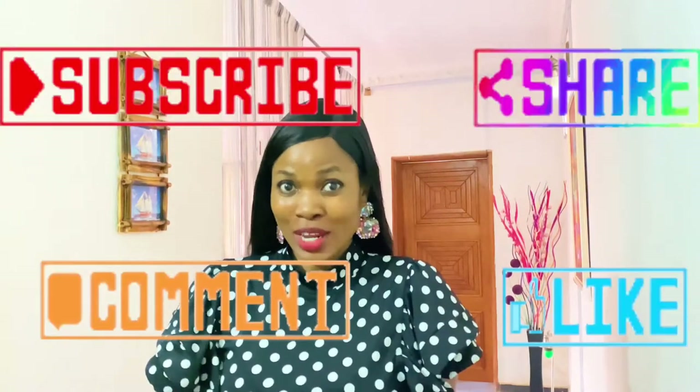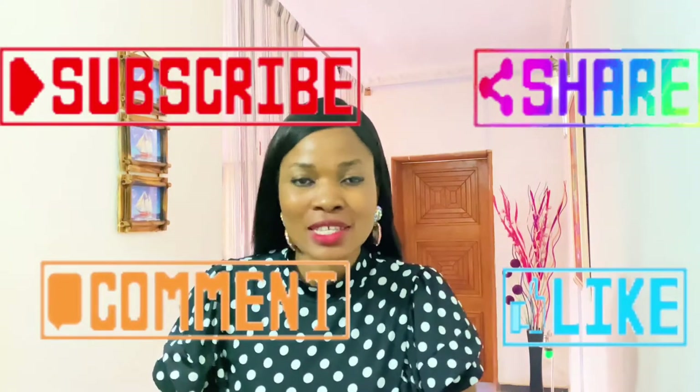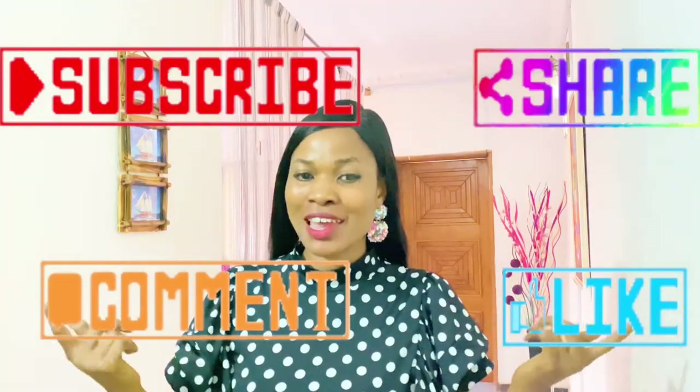If this makes sense to you, please hit the subscribe button right now to get a chance for a weekly shout out and for YouTube to notify you the moment we post videos like this. Hit the like button and we'll go right into it.